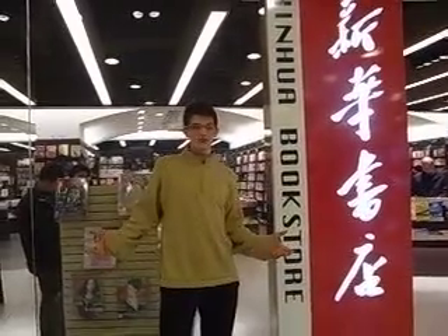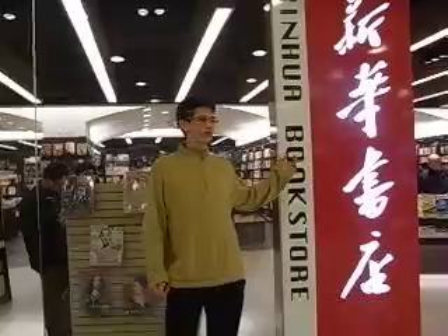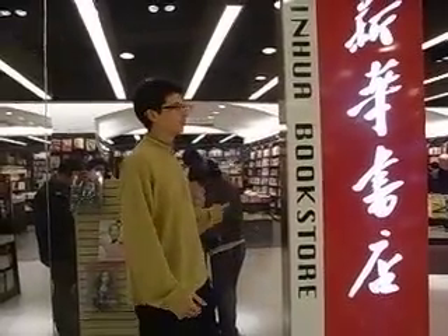Good evening. As you can see, around the 5th floor of this apartment store, under a secret box, this is a bookstore where they sell a huge variety of books here.